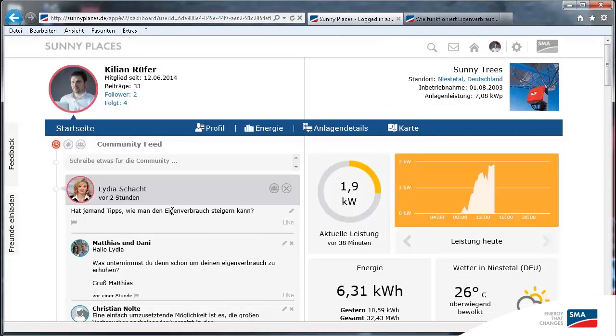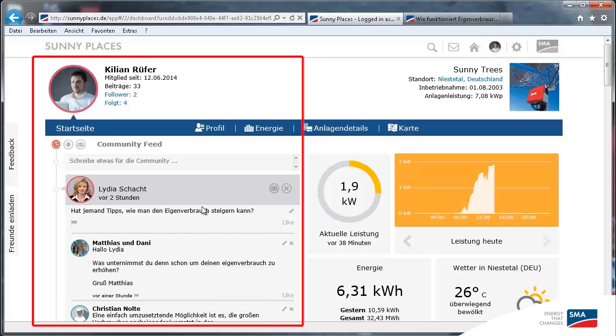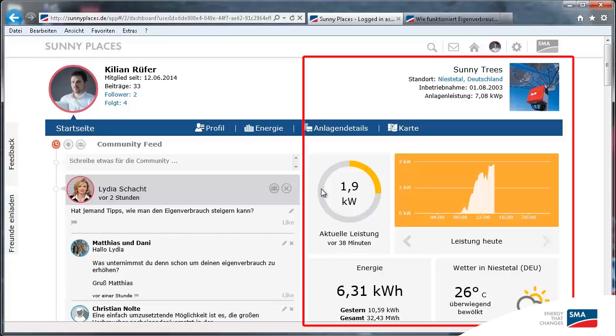This is your personal home page. On the left, you can see the community feed, which contains discussion threads. On the right, you can see your PV system's data.